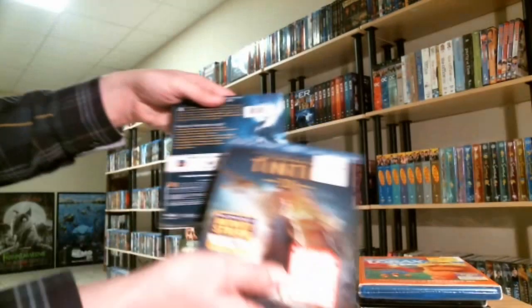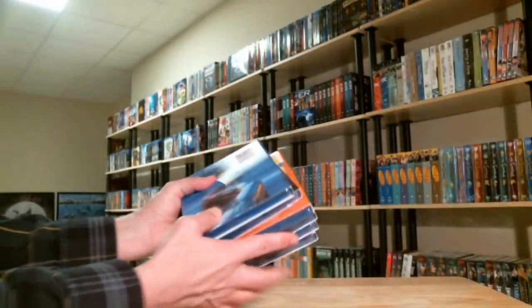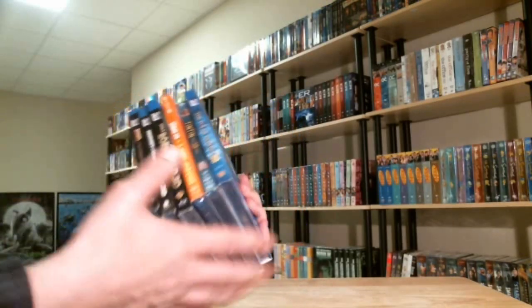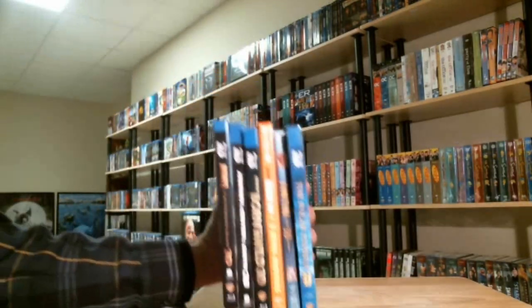Anyways, tell me what you think about the 3D movies that I picked up. If you have a 3D collection, or if you've seen any of these, let me know what you think about the quality of the movies. Thanks for watching.